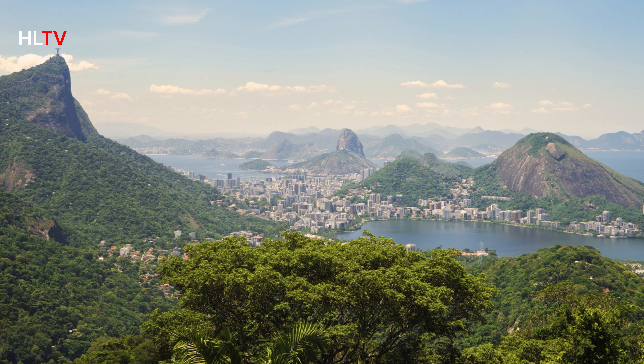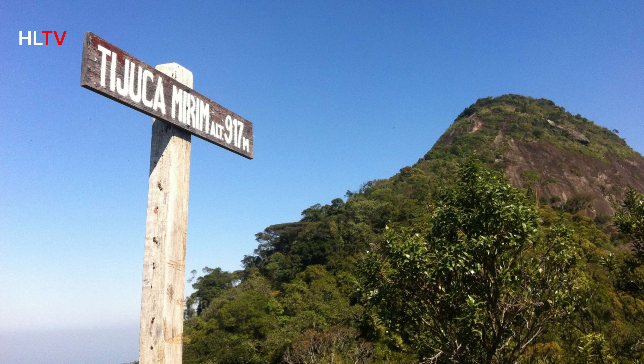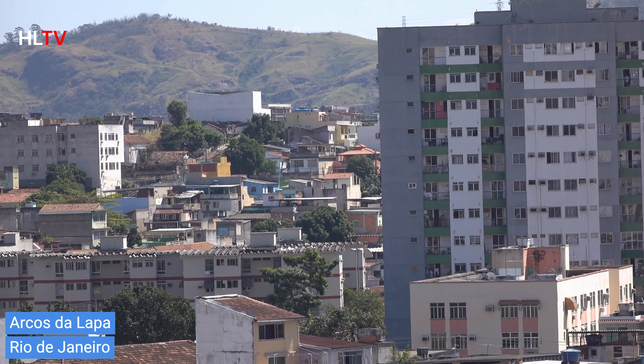For nature lovers, Tijuca National Park is a must-visit. It's one of the largest urban forests in the world and offers a lush escape from the hustle and bustle of the city. You can hike, explore waterfalls, and maybe even spot some local wildlife.